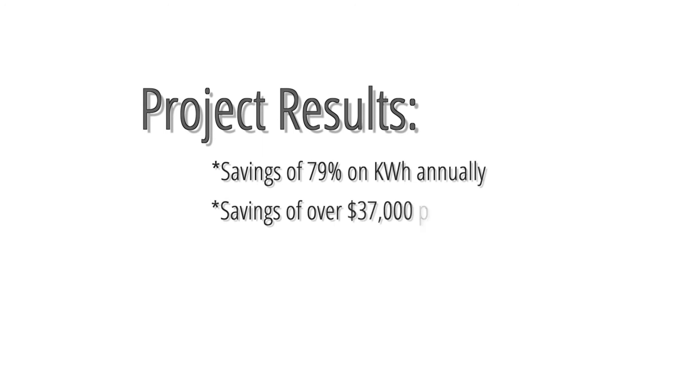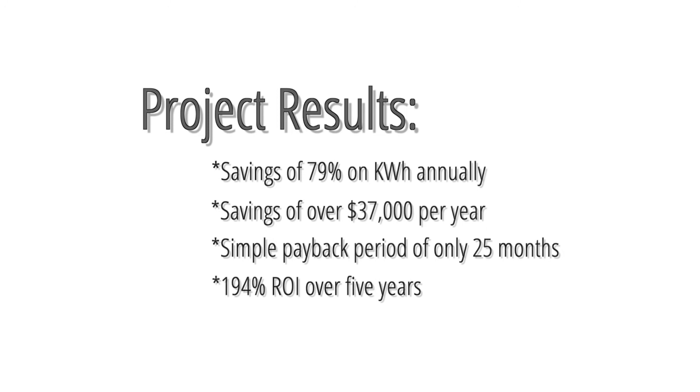Overall, they achieved savings of almost 80% on their lighting electrical energy usage, equating to an annual cash flow increase of nearly $40,000. It only took them 25 months to recoup their investment and showed a 194% return on that investment.